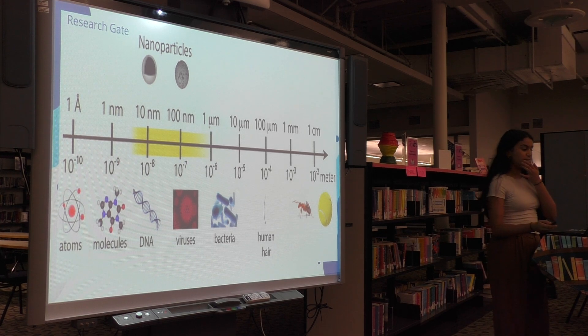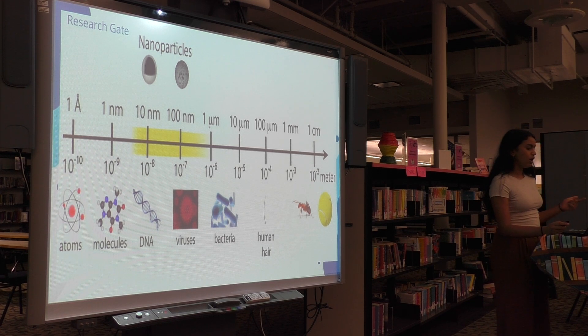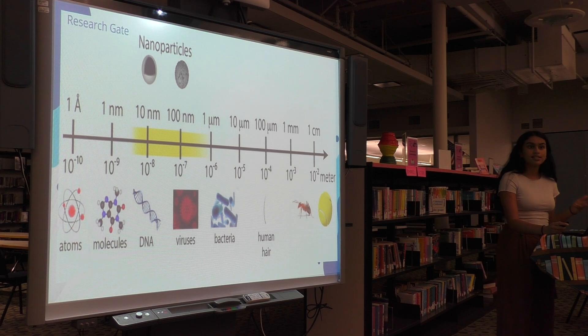Recently, nanotechnology has entered the medical field. Their small diameter and large surface-to-volume ratio gave nanomaterials the unique ability to bind, absorb, and transport substances such as drugs, DNA, proteins, and RNAs.